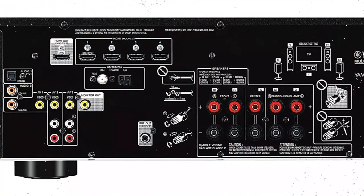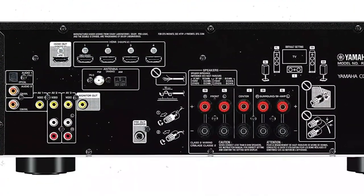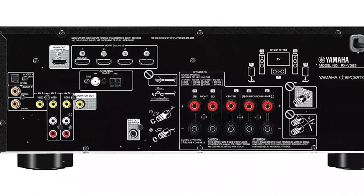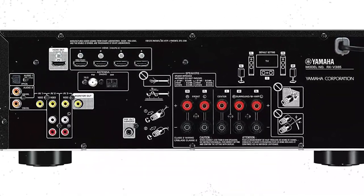With four HDMI inputs and one output that supports ARC — enabling display-based audio, such as from a display's built-in apps to the receiver — this system supports 4K and HDR pass-through.